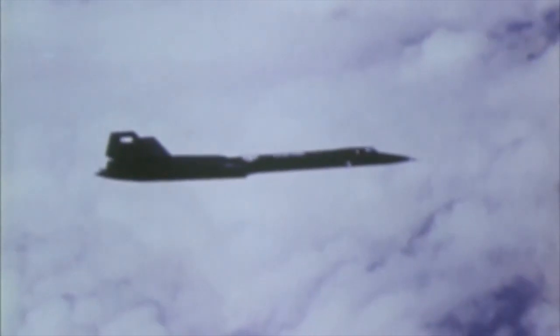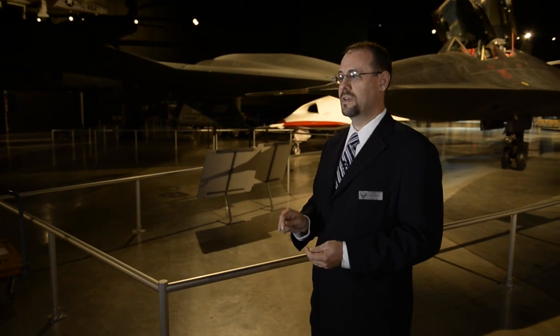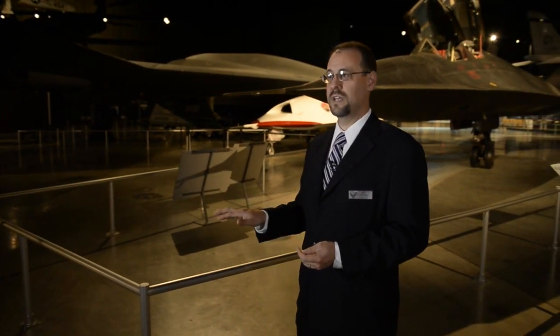The Air Force operated the SR-71 — an aircraft that had a capability that no other country in the world had. The SR-71 could go get photographs and intelligence information that was desperately needed, but that no other aircraft and no other Air Force could get.